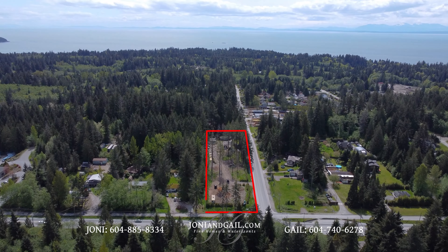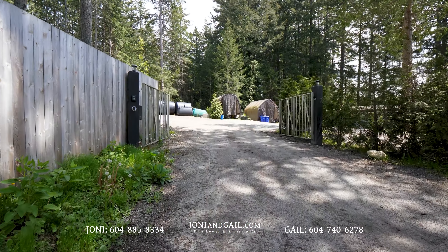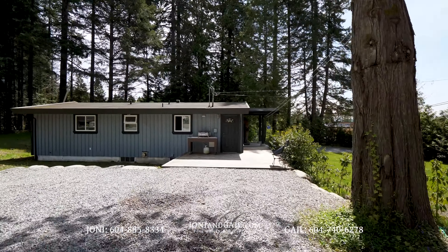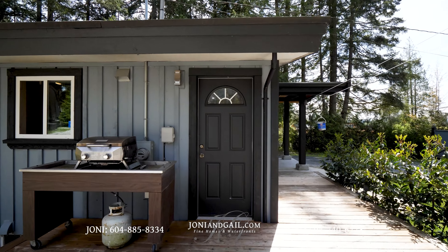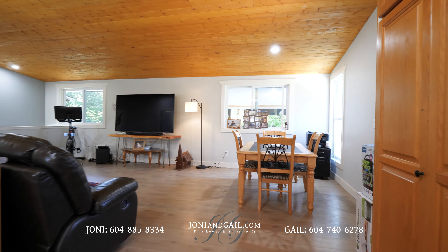Let's go back to 598 Veterans Road and explore the property. Starting from the gated entrance, we walk across the gravel parking pad and enter the home via its side entrance. We step into the kitchen and an open concept living and dining area.